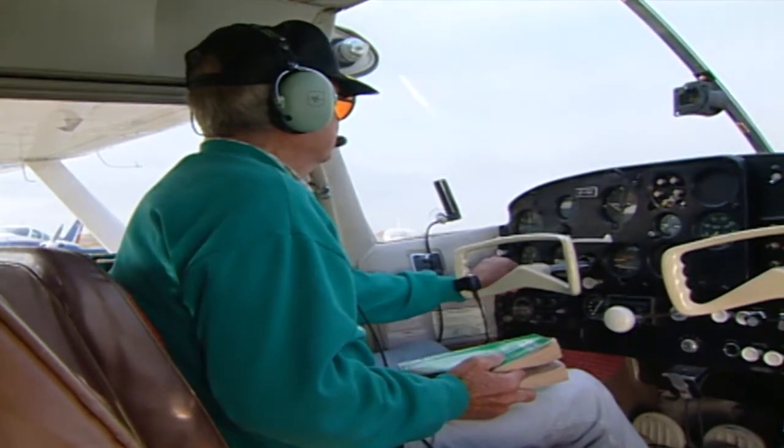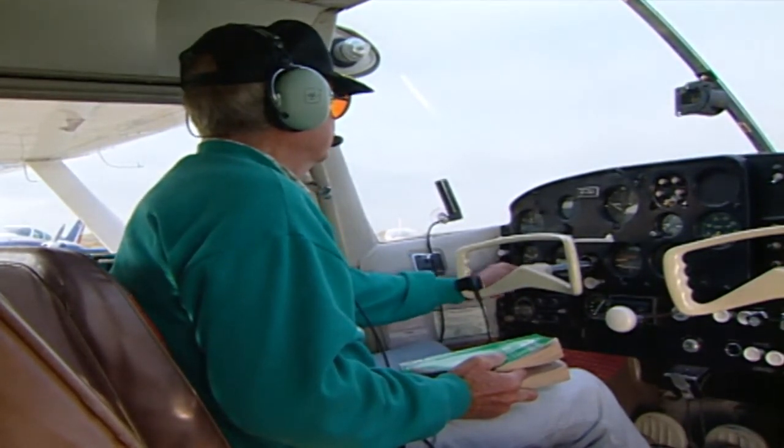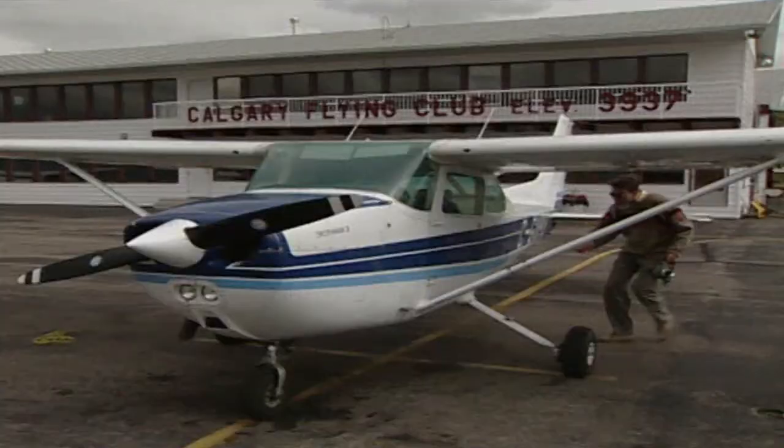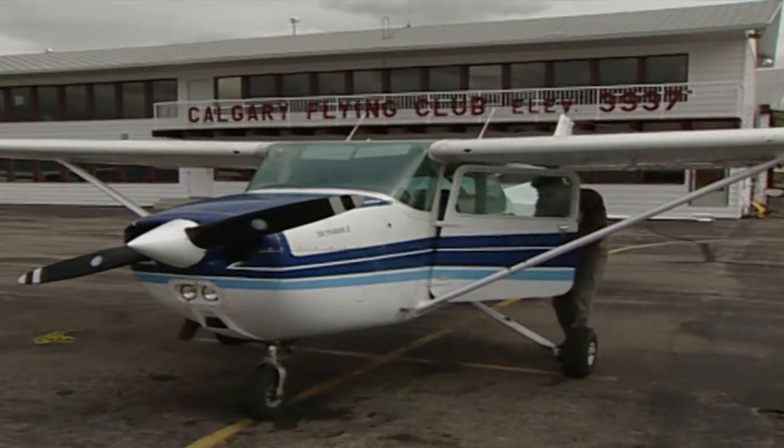It's always a good idea to check the accuracy of your altimeter on the ground when you receive the altimeter setting. To be serviceable, its reading should be plus or minus 50 feet of the listed field elevation.